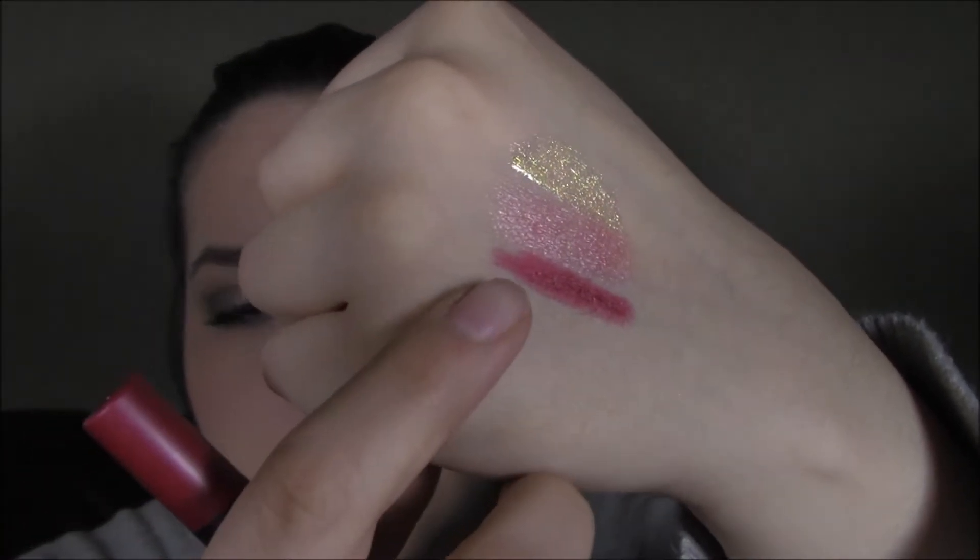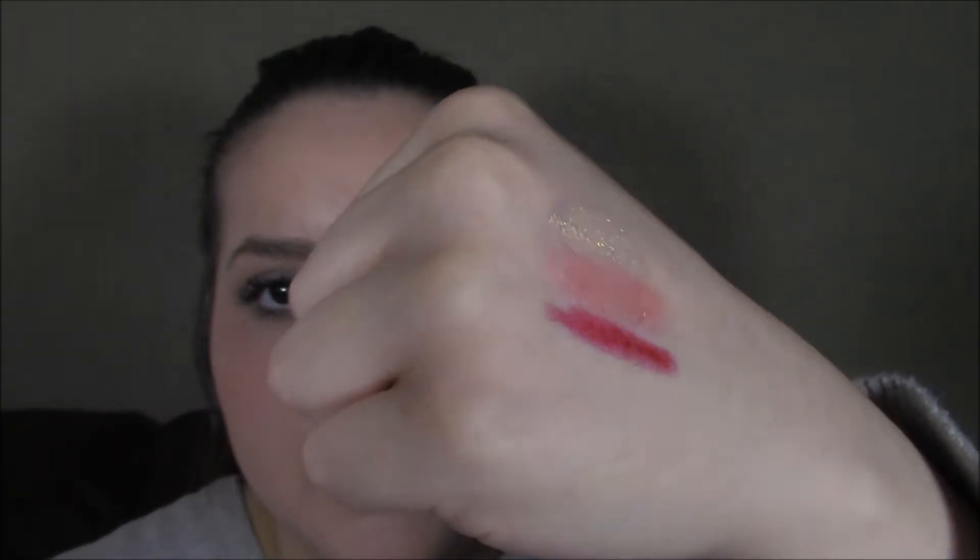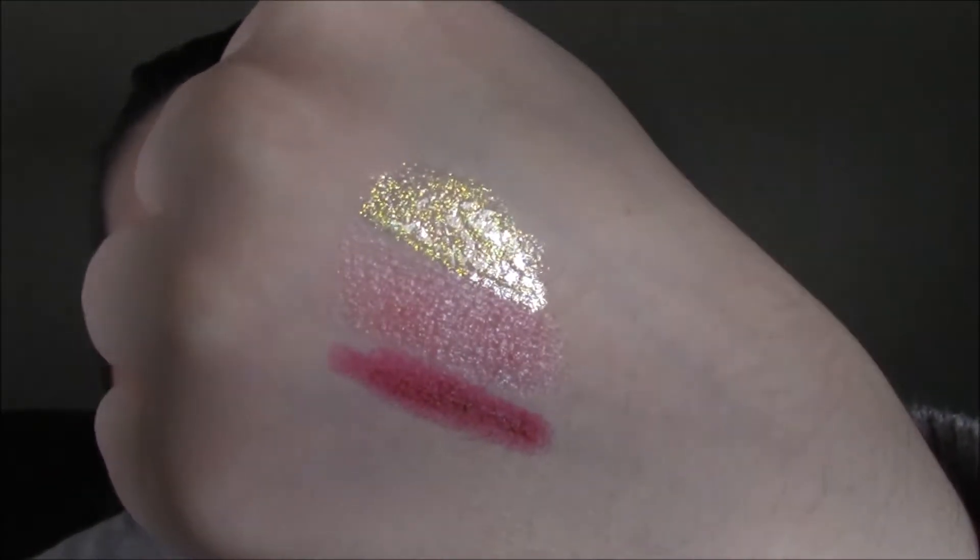Next thing we get is this lip crayon — I believe the brand is called Sugar. This retails at $17, and this is the Matte As Hell Crayon Lipstick in the color Poison Ivy. I haven't used this yet, but I'll put it on the other side so we can see the color. So we have Poison Ivy here, Kitty in the middle, and then the gloss up top.